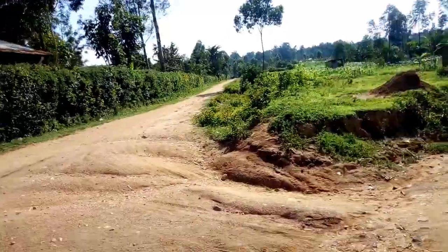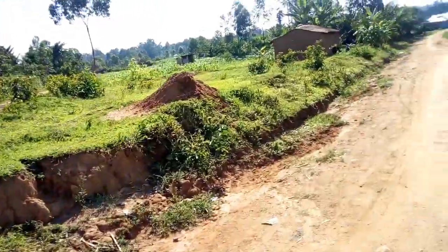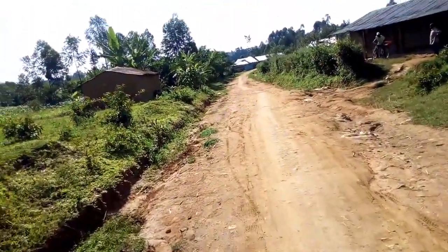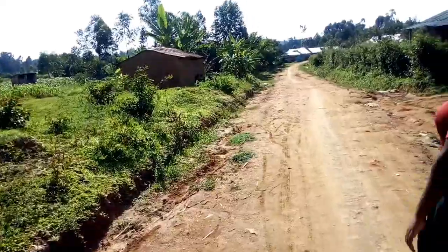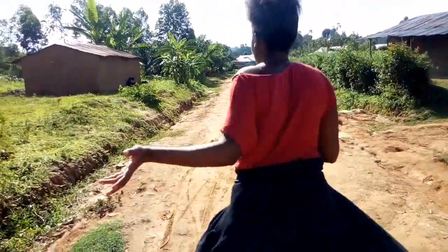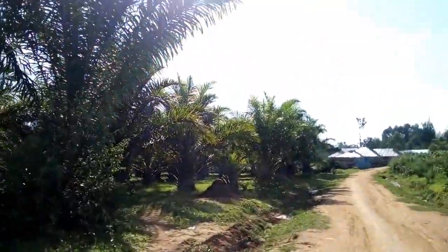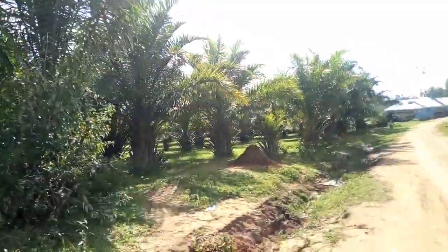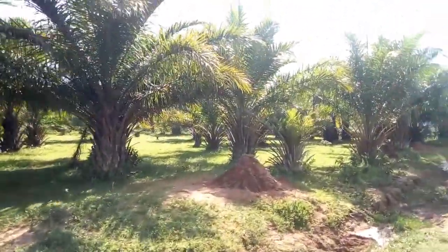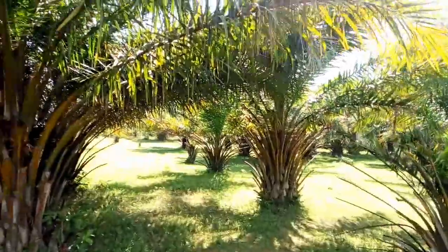The roads — there's lots of soil erosion taking place here. So beautiful — see how beautiful this place is.